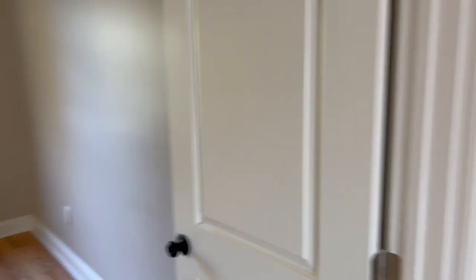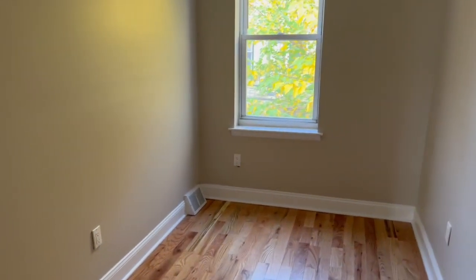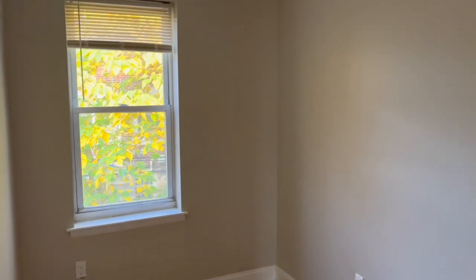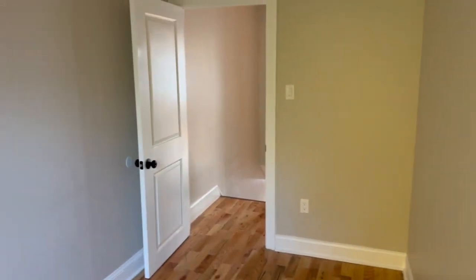Next will be your smaller bedroom. Here is the smaller bedroom — same as the other one, you have one window for natural light. And this is the space.